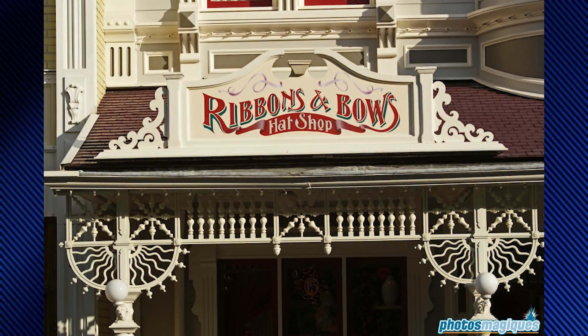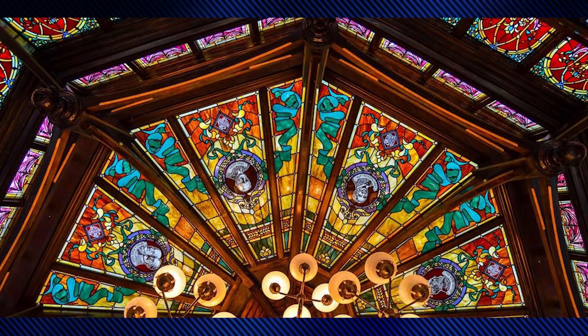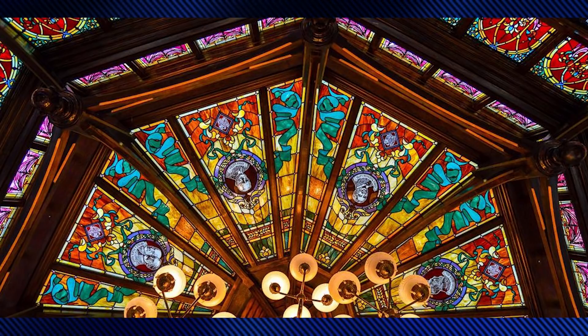The Ribbons and Bows Hat Shop had an all-wood grain interior and, upon the park's opening, sold primarily headwear and offered embroidery services. Inspired by the grand department stores of the time, the Emporium features columns inside inspired by the Del Coronado Hotel in San Diego, California. One ceiling decoration is especially lovely — a stained-glass tribute to famous inventors who immigrated to America, including Nikola Tesla, Alexander Graham Bell, and Henry Ford. Walt Disney was a big admirer of inventors, so this is a fitting tribute.